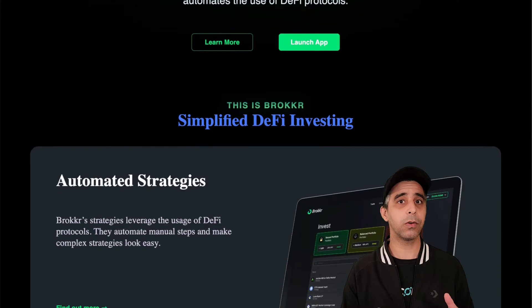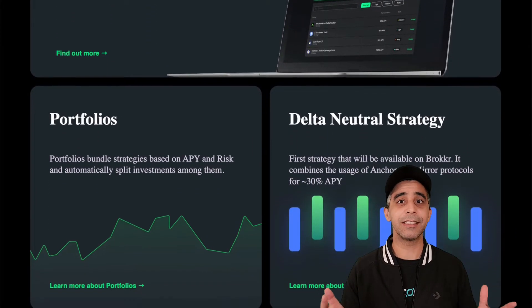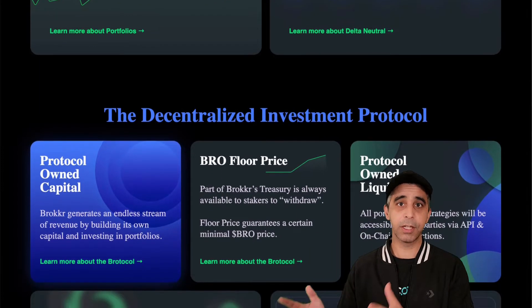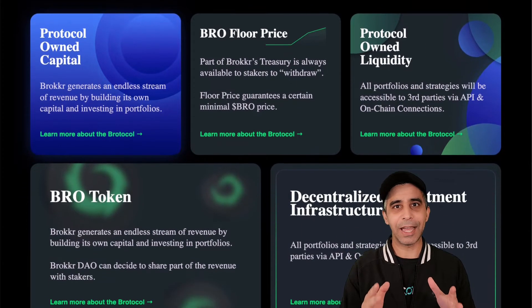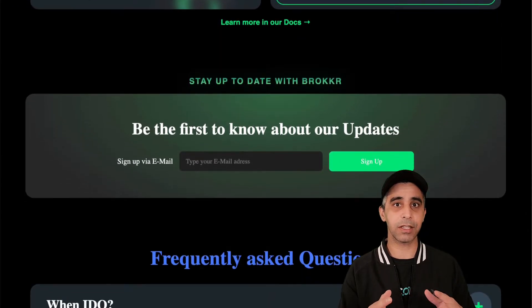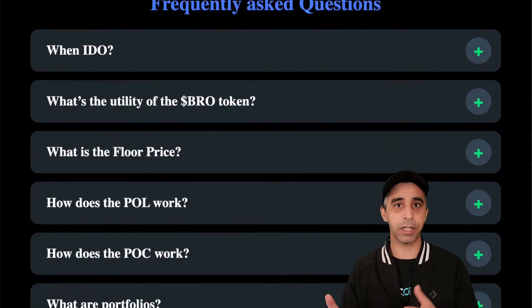Broker Finance did launch on Terra Classic, and of course, everything that happened. The team has been hard at work to redeploy their protocol and they've picked Avalanche. I'm going to show you how you can ensure you go through the migration process so that everything you had on Terra Classic will be airdropped to you on the Avalanche chain.